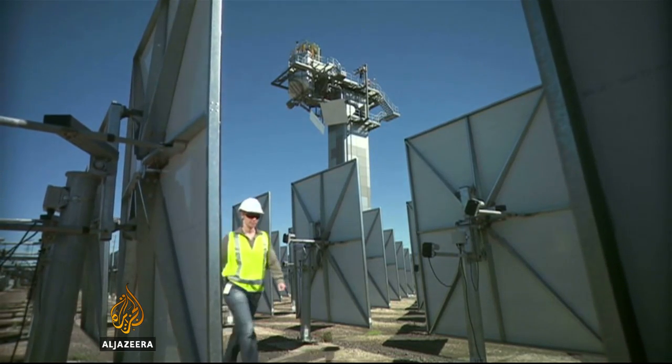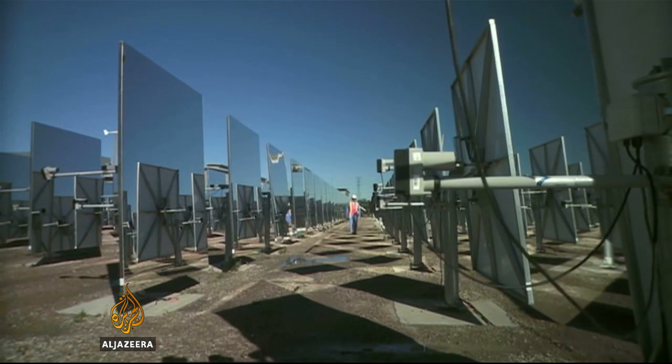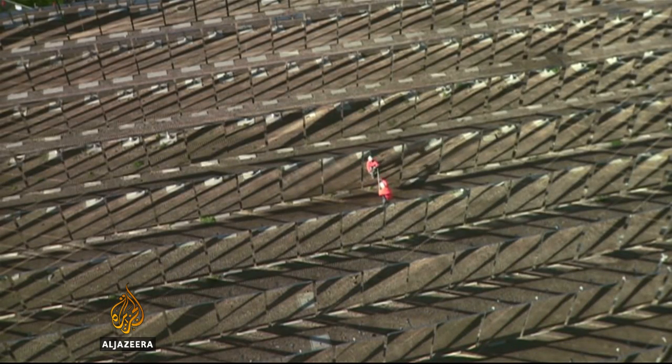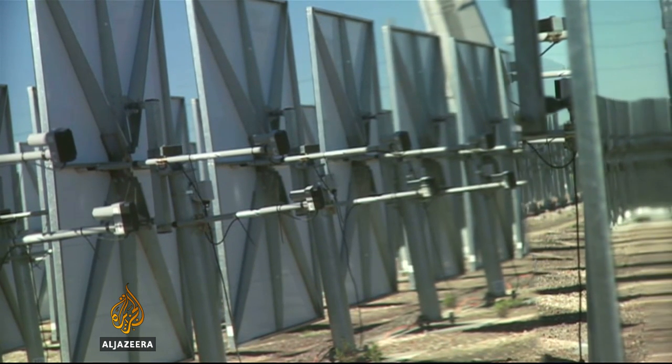At the moment the technology is very expensive, and recent falls in the price of fossil fuels don't help make innovative green solutions competitive. But in the long term, this technology could represent the best chance for solar to play a big role in electricity production.